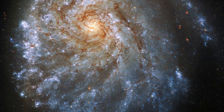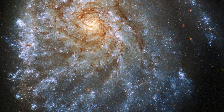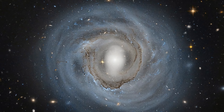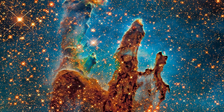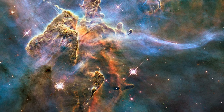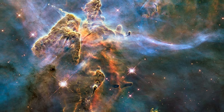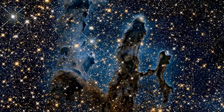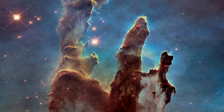Hubble's scientific impact extends far beyond its initial design expectations, inspiring awe and wonder in people around the world and shaping our understanding of the cosmos. As one of NASA's most iconic and successful missions, Hubble continues to push the boundaries of scientific discovery and remains a symbol of humanity's quest to explore the mysteries of the universe.